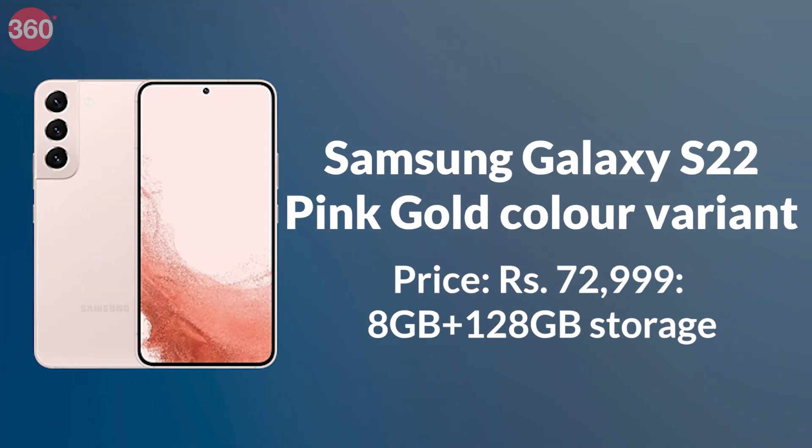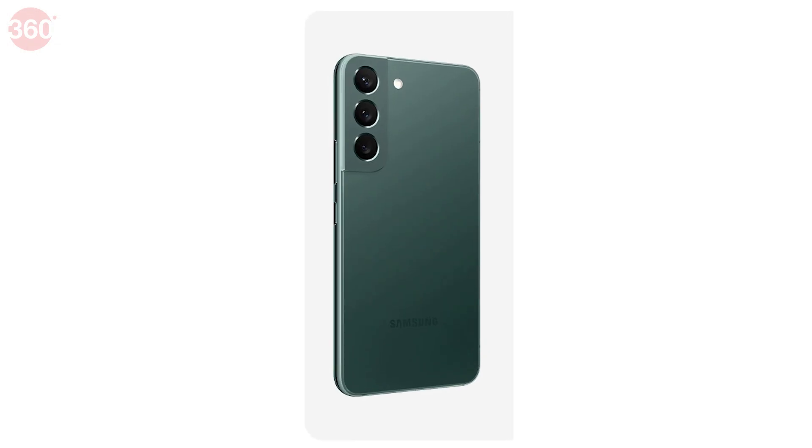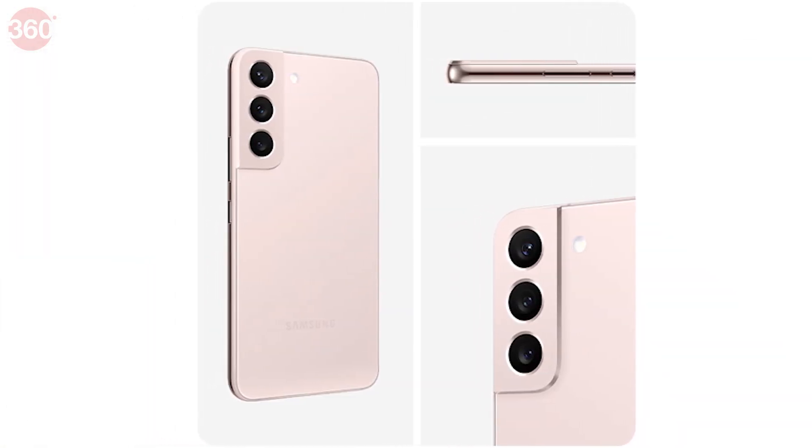Furthermore, the Samsung Galaxy S22 has got a new pink-gold color variant in India. Until now, it was available only in green, phantom black and phantom white color variants. But now, you can also buy it in the new pink-gold shade.